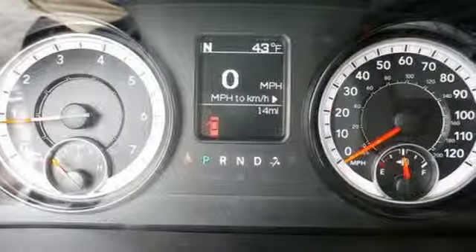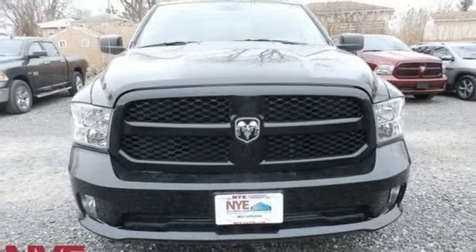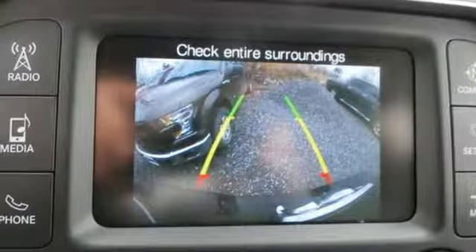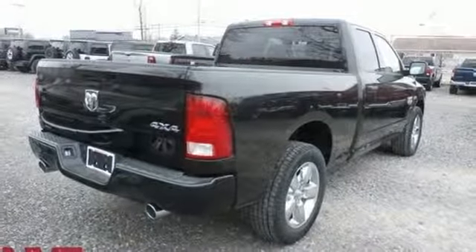Active grille shutters, streaming audio, power heated mirrors, air conditioning, aluminum wheels, heavy duty shocks, auto dimming rear view mirror, and V8 engine. The time is now.